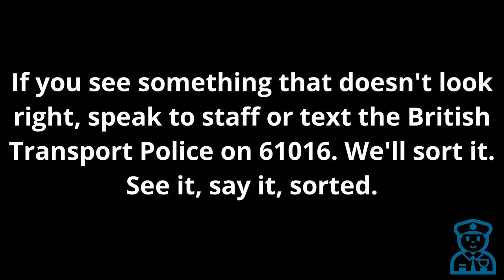This is a security message. If you see something that doesn't look right, speak to staff or text the British Transport Police on 61016. We'll sort it. See it, say it, sort it.